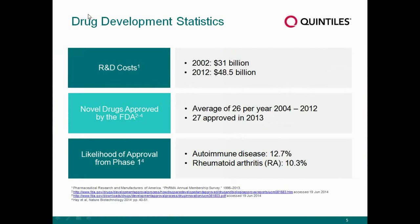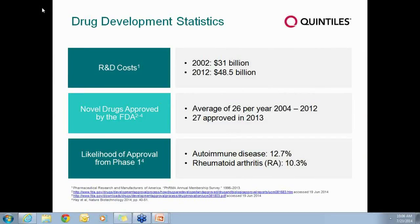As background for the premise of this talk, in terms of drug development statistics, I think we've all heard these facts at one point or another. R&D total costs have increased incrementally about one and a half times from 10 years ago to $48.5 billion in 2012.